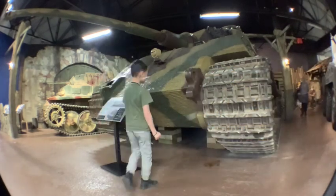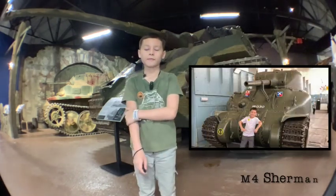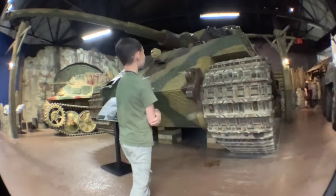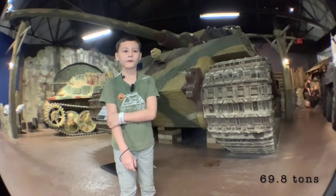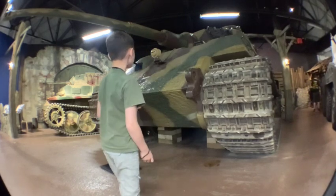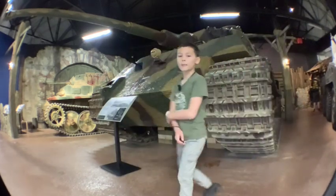The Tiger II has very thick armor. It went against the Sherman, the M4 Sherman, which was no match for this powerful German tank. The King Tiger had an 88 millimeter gun and a 69.8 ton weight. This tank was very slow, but it was really good with its armor.